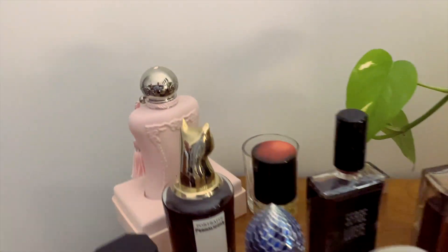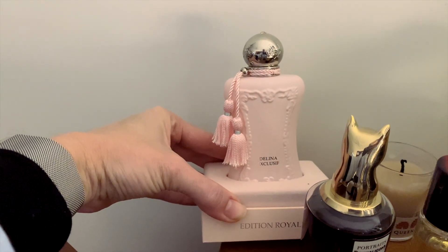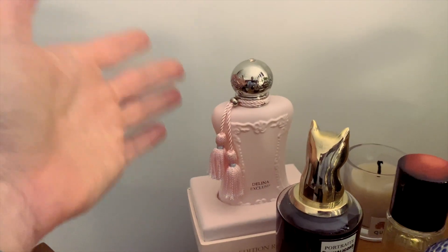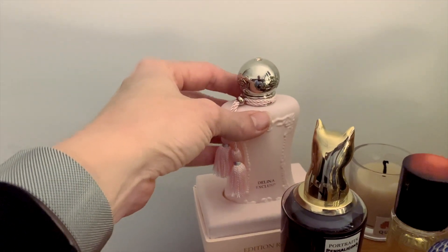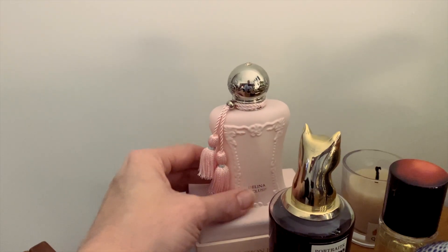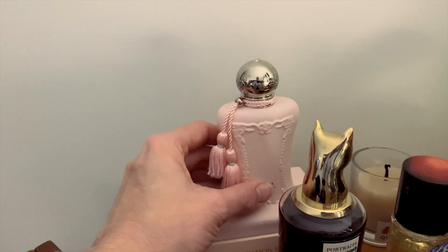First of all we have Delina Exclusive. This has done me very well through winter — I have really enjoyed wearing this to bed in the evening. It's a rather opulent fragrance to just be wearing to bed, but this actually is not one that I find I want to wear out. I feel really self-conscious when I wear this in public, but I really love wearing it for myself. It's been a lovely fragrance to wear to bed throughout winter, but I'm giving it a rest now.